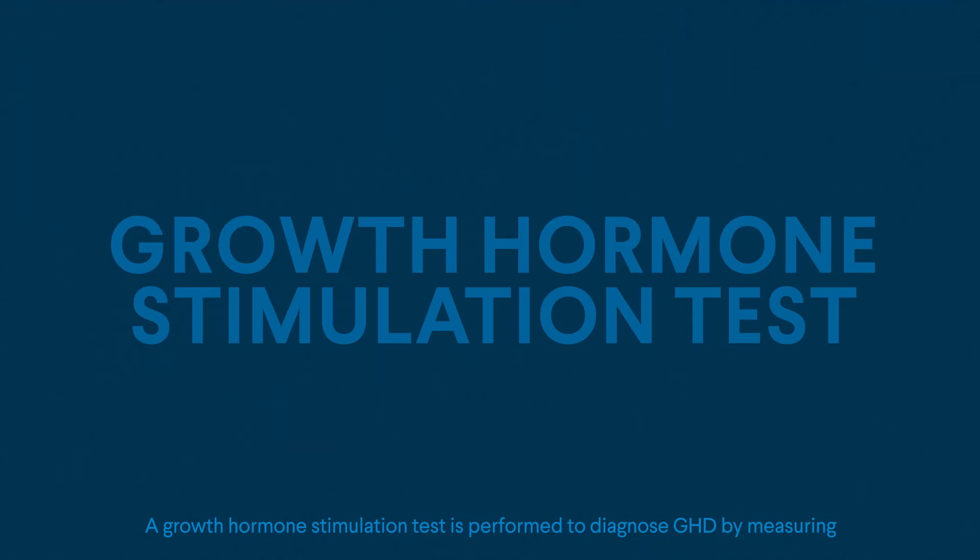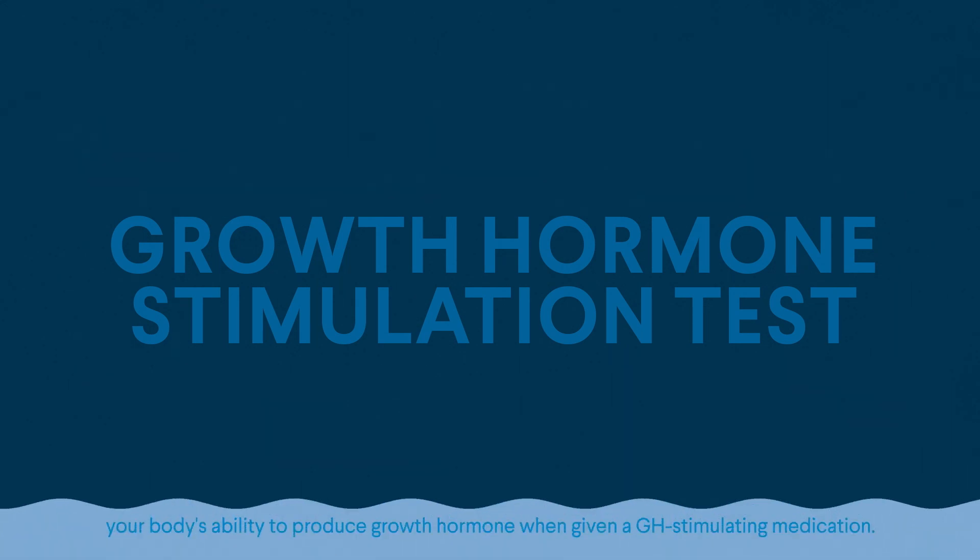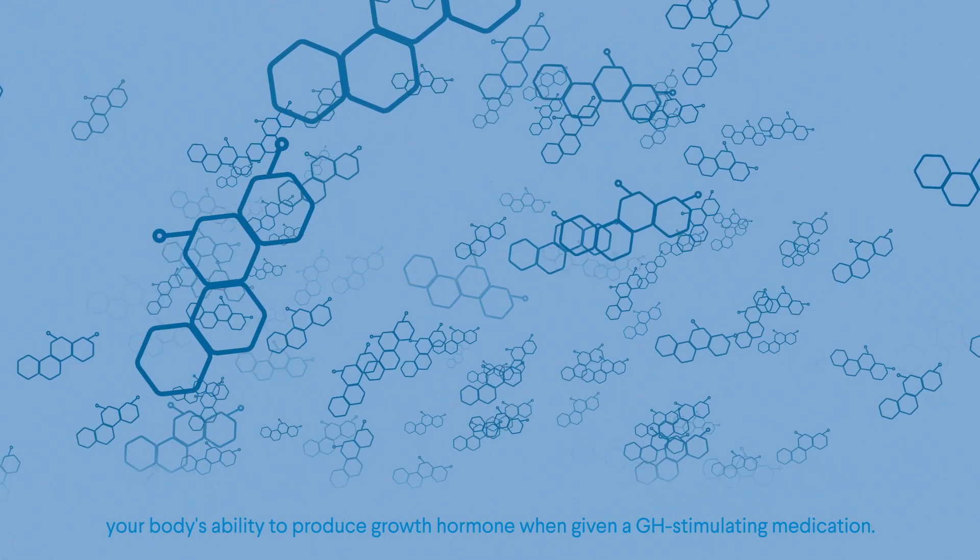A growth hormone stimulation test is performed to diagnose GHD by measuring your body's ability to produce growth hormone when given a GHD-stimulating medication.